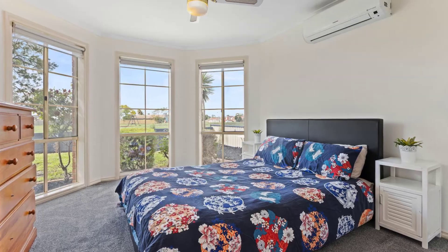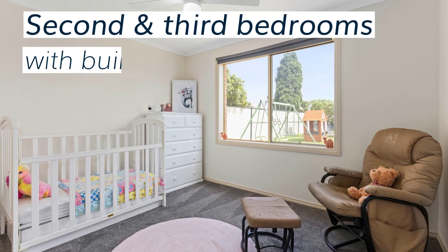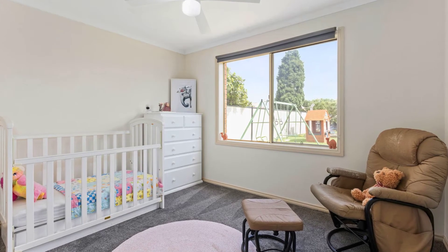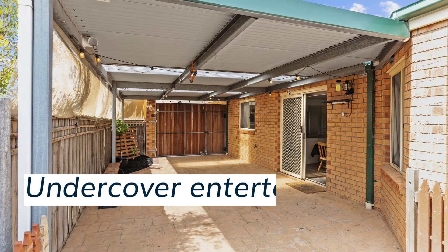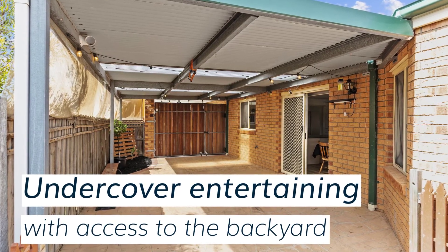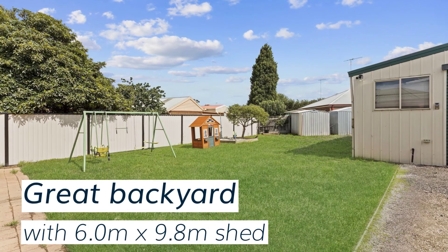We're going to see the large living area in the house — it's a large room. The house is very open and flat. Here at the kitchen, we're taking a look at the kitchen area.